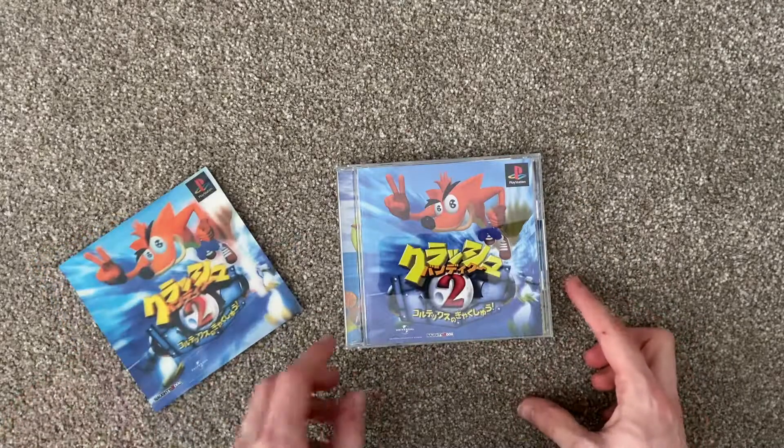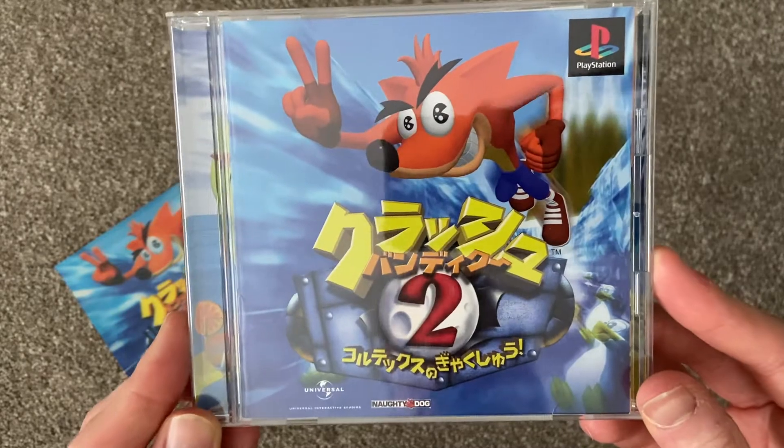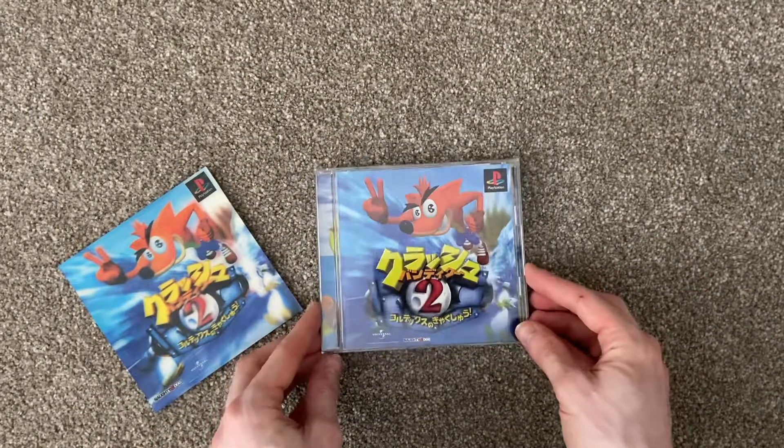So that's just a quick and simple guide to the complete in-box copy of Crash Bandicoot 2 Cortex Strikes Back Japanese version. Hope you found this guide helpful. Thank you for watching.